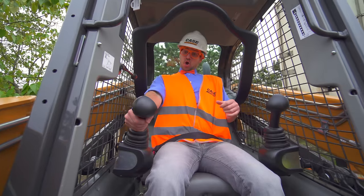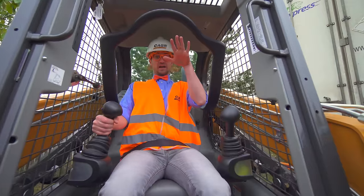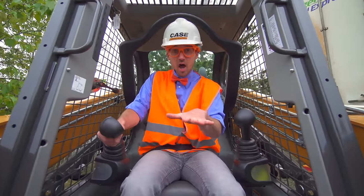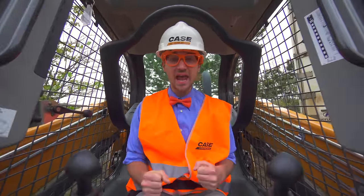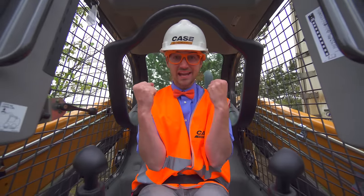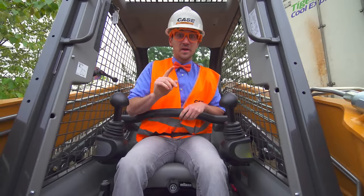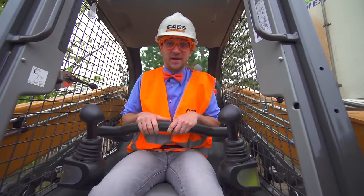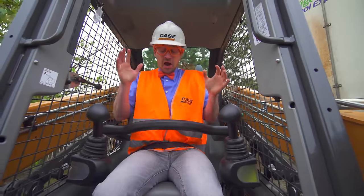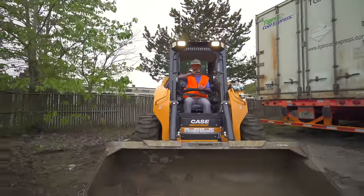This one operates the bucket. Pull it back, it raises. Push it forward, it lowers. Now I'm going to lower the lap bar and then scoop a giant bucket. Here we go! I'm going to tell you to get away real quick by the horn — watch out! Here I come!